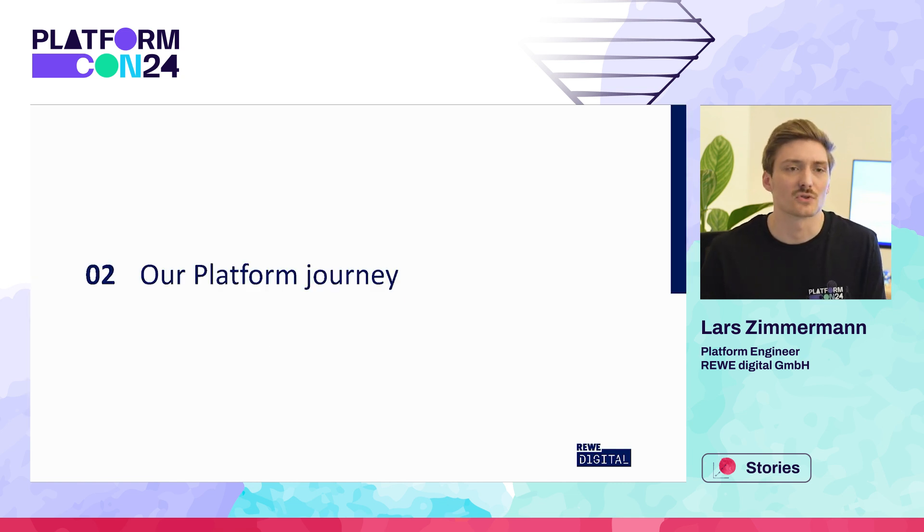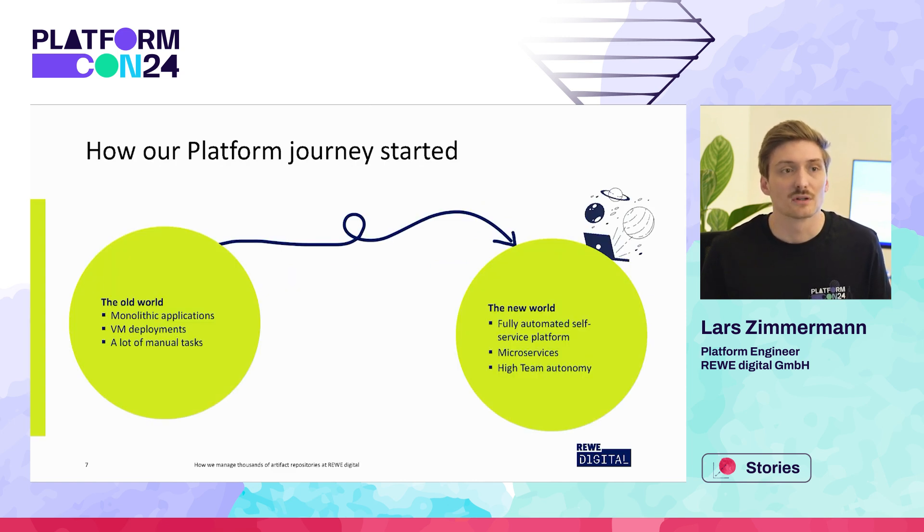So how did we start our platform journey? It's important to understand where we came from. With the long history of our company, we are always trying to modernize our infrastructure. When our platform journey started, platform engineering wasn't really a thing, and we had many monolithic applications which were normally deployed to virtual machines. Our infrastructure included manual tasks mainly handled with tickets. Therefore we aimed to modernize not only our infrastructure but also our approach, updating our goal architecture and restructuring our teams to have more self-autonomy — and therefore the need for self-service infrastructure was born.